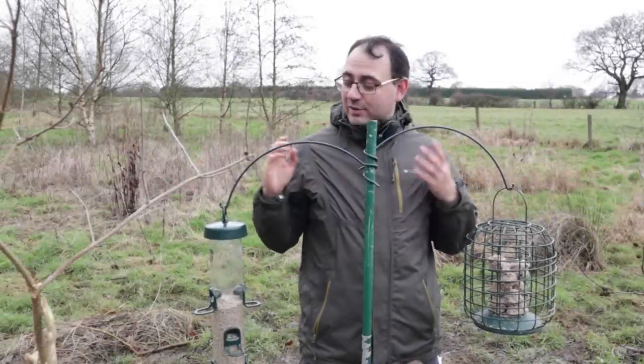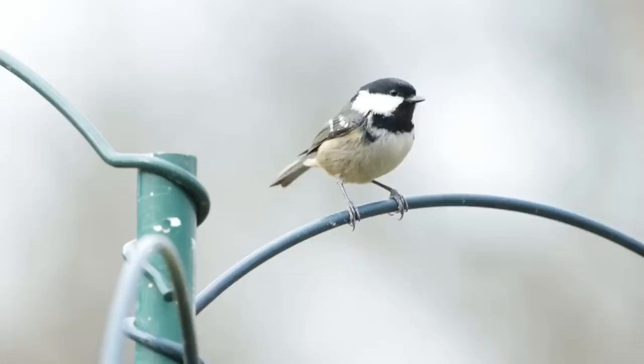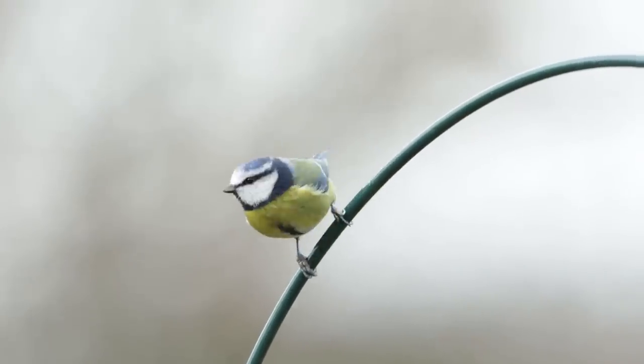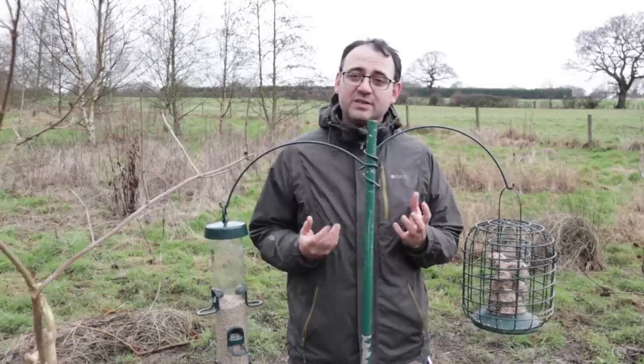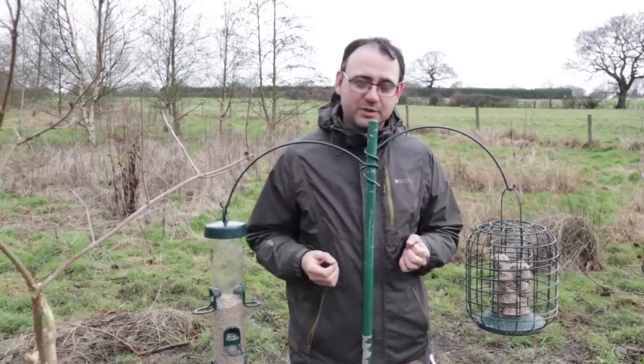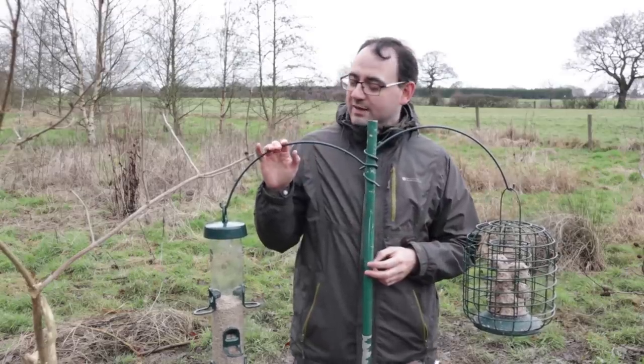One thing to mention: if you're hanging bird feeders up with these arms, there's a chance the birds are actually going to perch on the arms, which you don't want because it's not very photogenic. It depends how busy the feeding station is — the busier it is, the more competition you get and the more chance of birds landing on the perch that you want them to. If you are having that problem where the bird is perching on the arms, then what I'd probably try is to take the arms away.